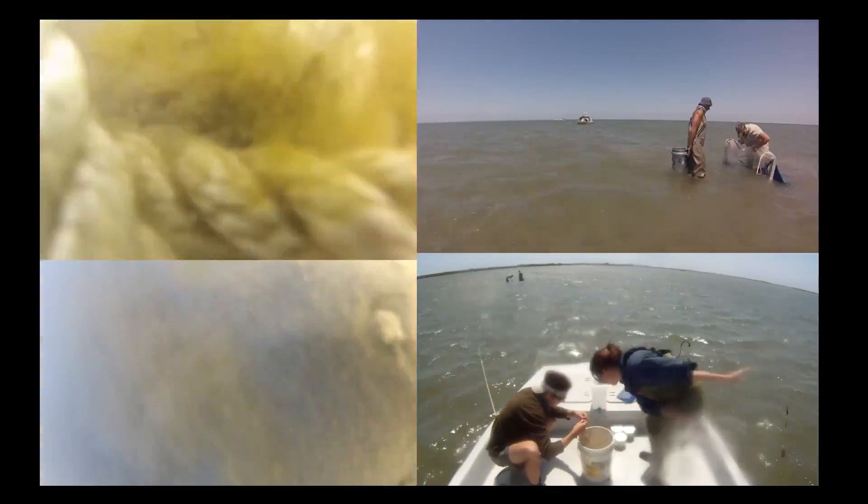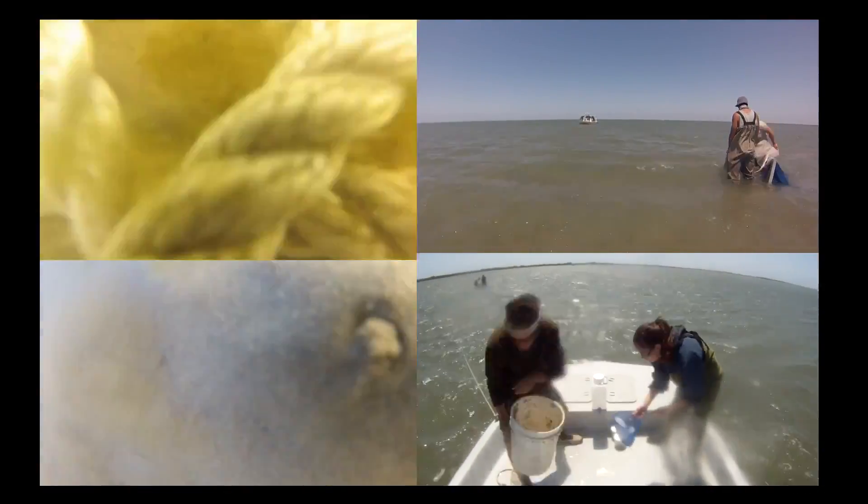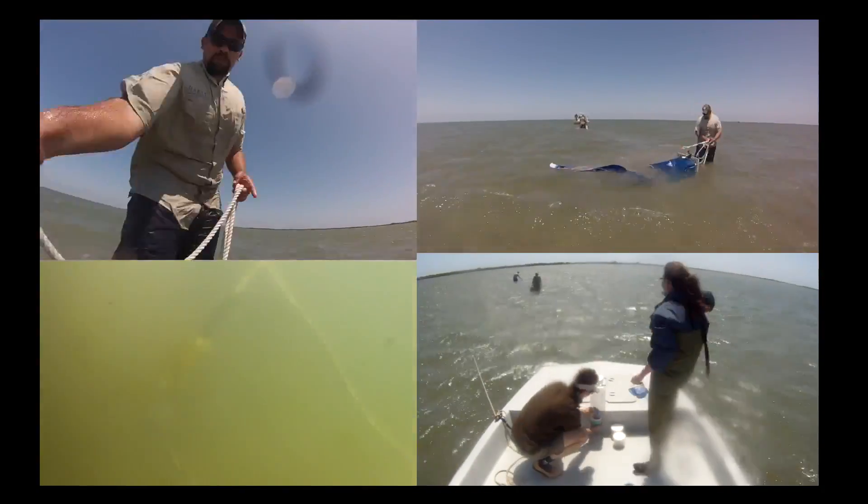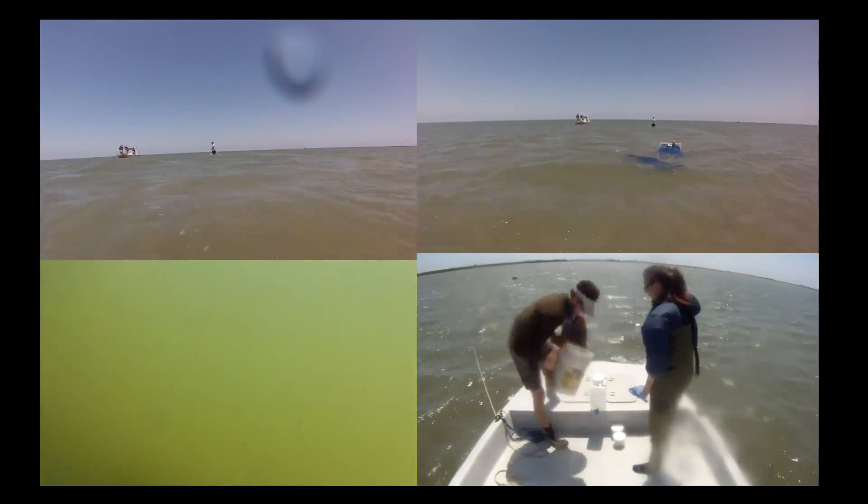Each of the individual tows is preserved and taken to the lab. Water quality measurements are also taken at each site in order to determine if changes occur once the inlet is reopened.